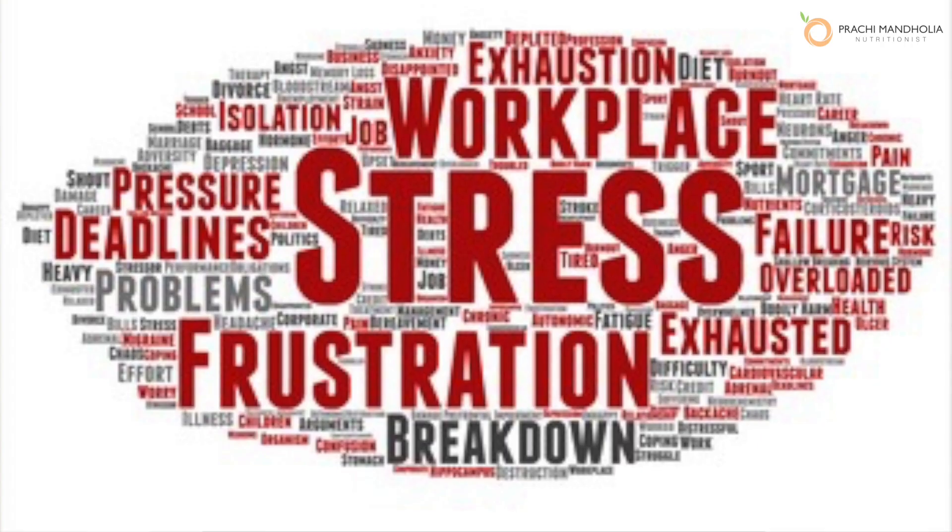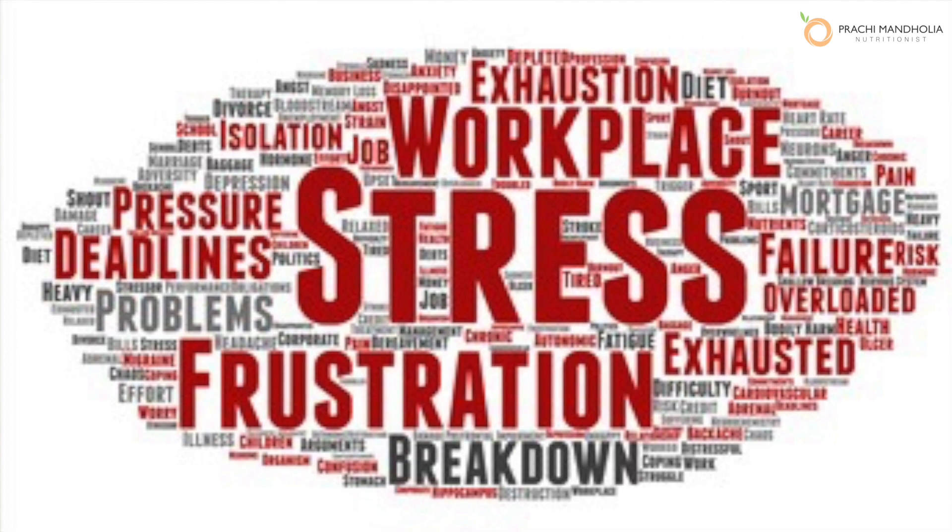Other than foods, stress is known to relax the esophageal sphincter and allow backflow of acid.